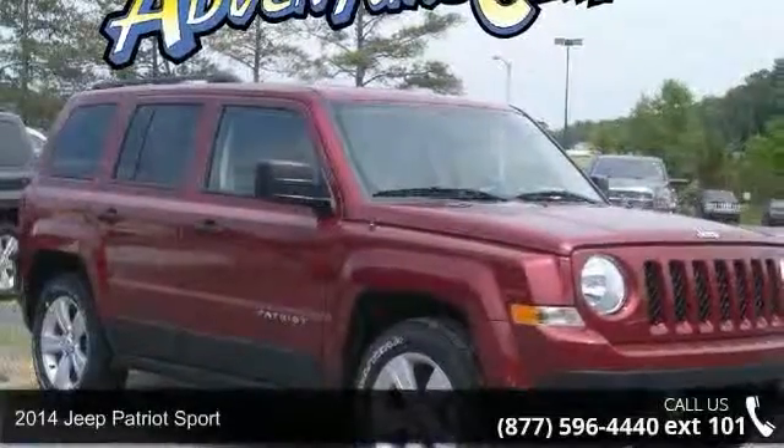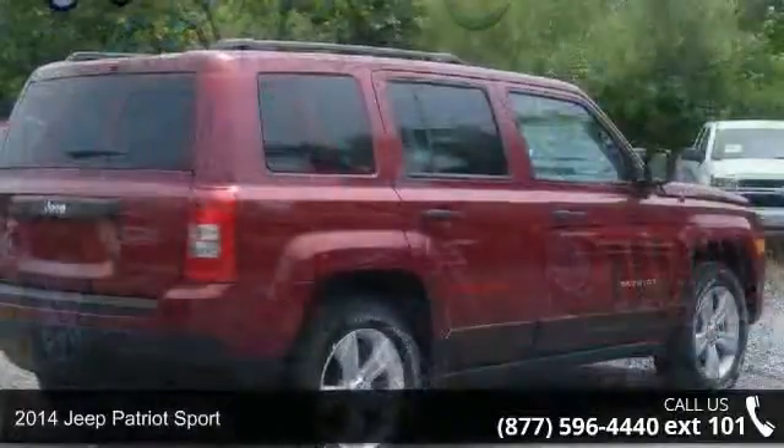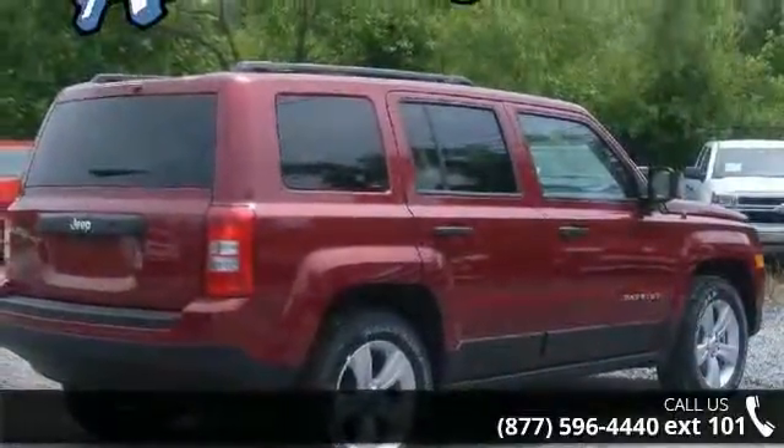Imagine yourself in this 2014 Jeep Patriot Sport. If you are looking for an automobile with great features, look no further.